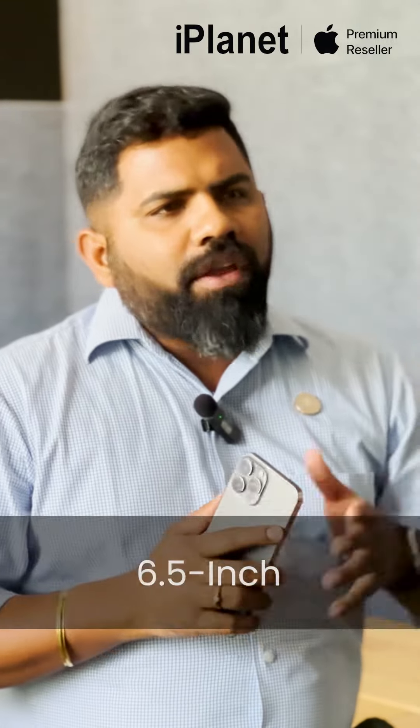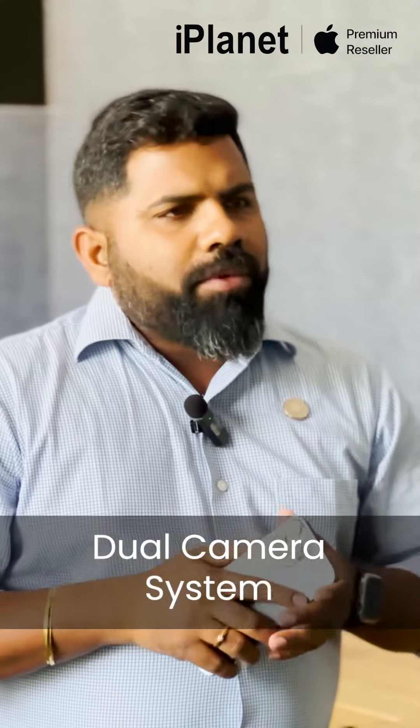iPhone XS and XS Max bring the best and biggest displays to iPhone with the most advanced iPhone ever, featuring a 5.8-inch and a 6.5-inch all-screen design with a powerful A12 Bionic chip and a breakthrough dual camera system.